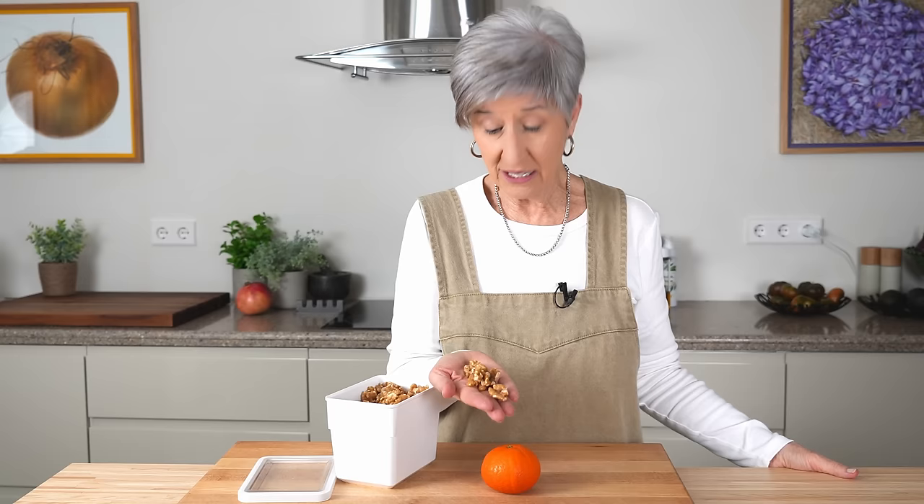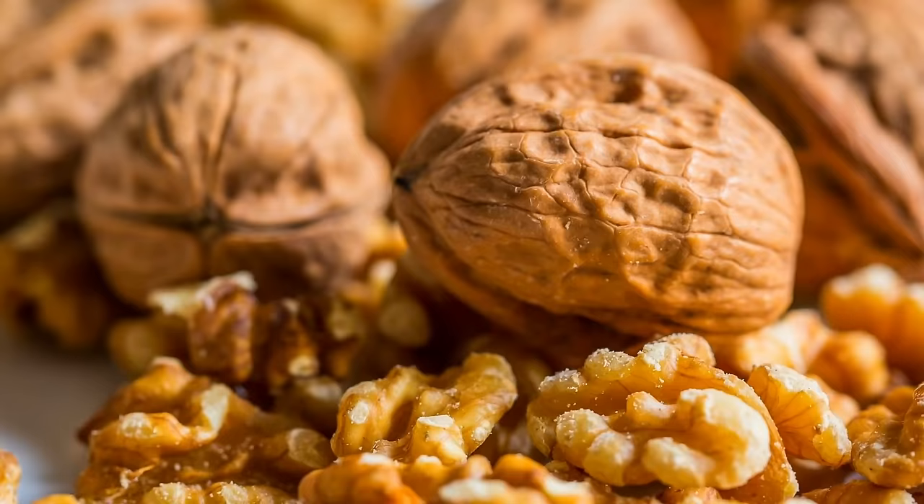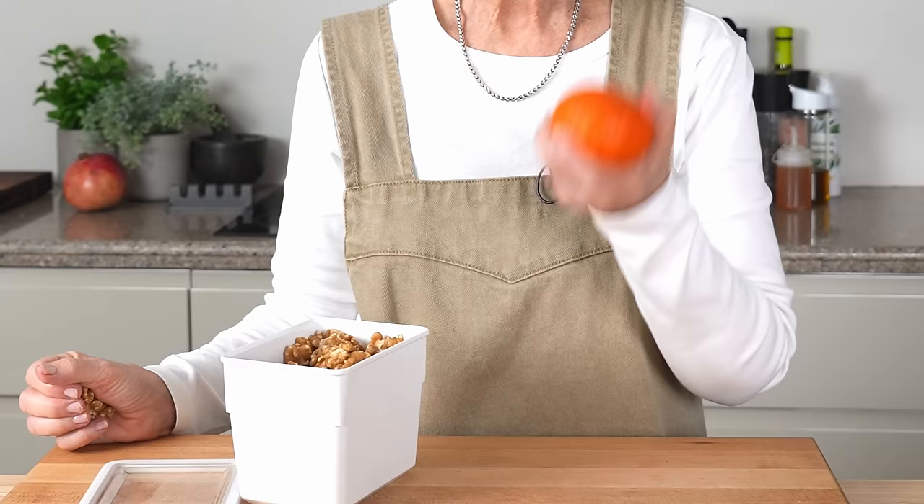I'm just in the mood for a little snack, so I'm going to grab a handful of heart-healthy polyunsaturated fats from protein-rich walnuts, along with another one of those mandarin oranges lurking around in my fridge for this morning's break.